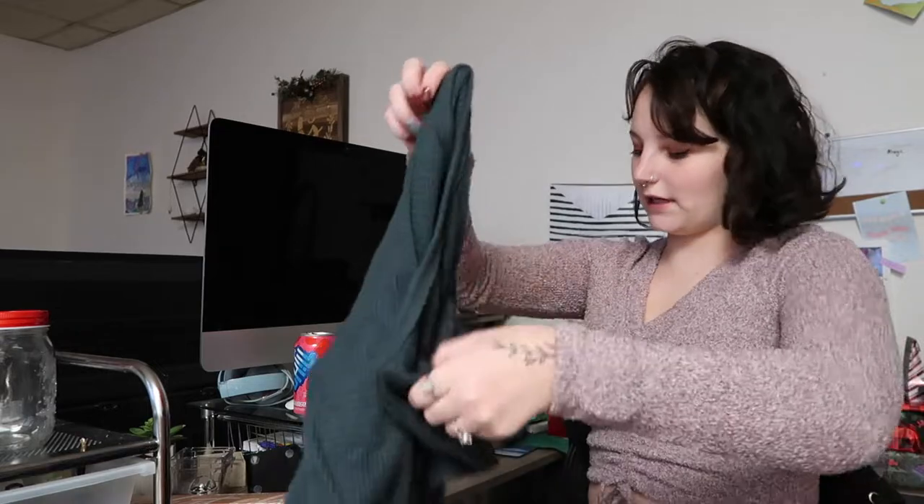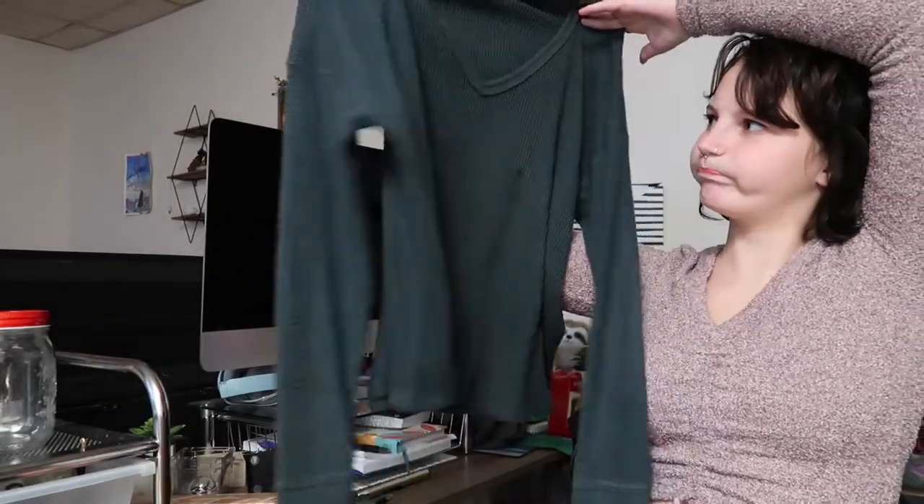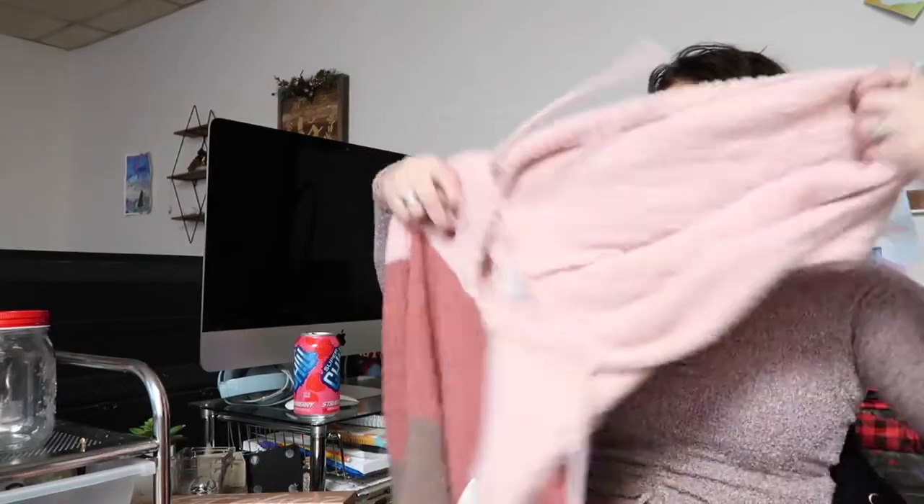Everything else is from my parents. The first thing they got me is this shirt from American Eagle. It is so soft — like, what I am telling you, it is so incredibly soft. I got this shirt which has a little hood, and it is so soft. It's color-blocked.